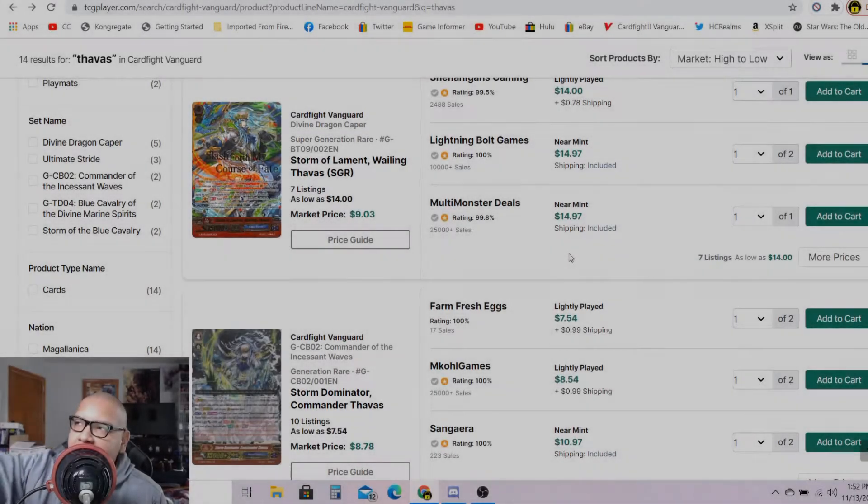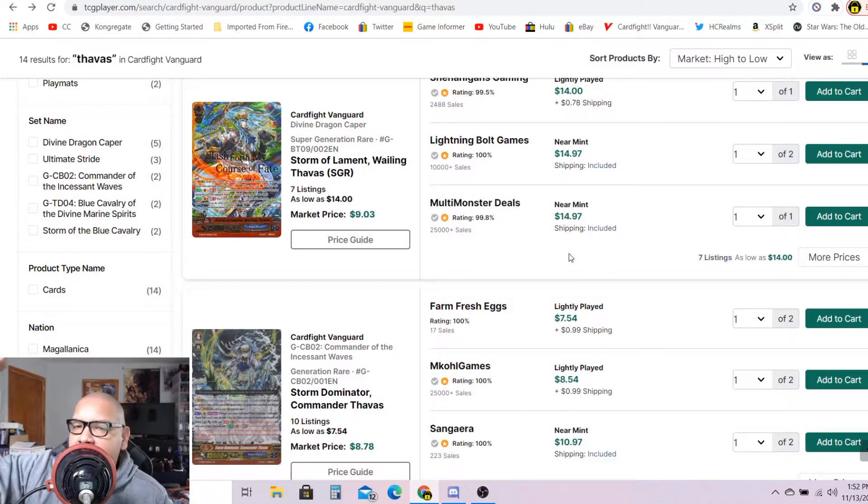Welcome back to the channel. Today is a Cardfight!! Vanguard premium market watch. In this video we will only go over cards in premium format to see which cards are money, which cards are mass, and which cards are plus. Today's market watch is going to be a bit spicy — a few buyouts, for example Frog Raider, the great two generation break for Spike Brothers, and a few other collector cards.